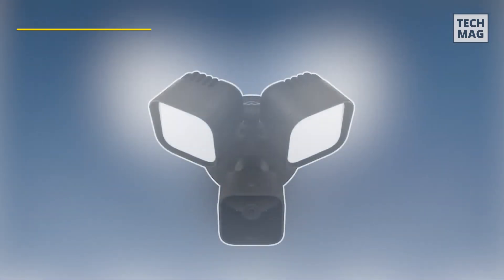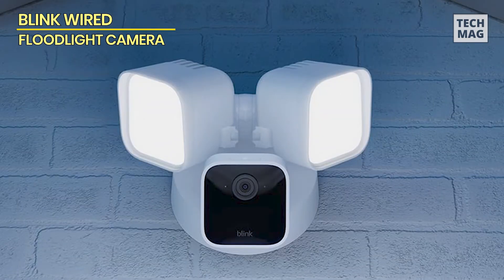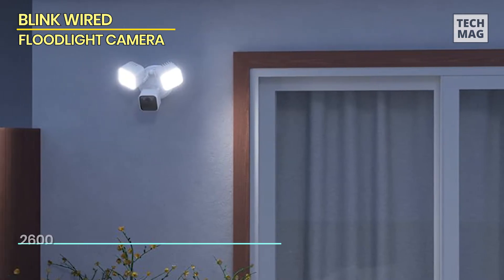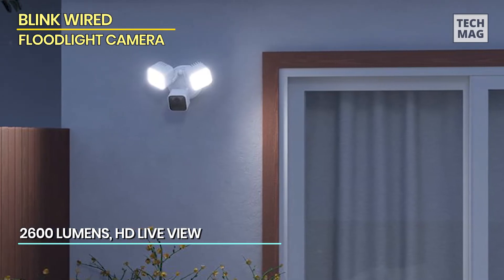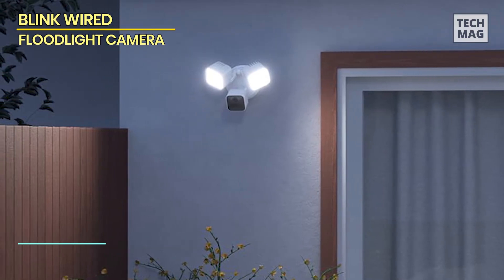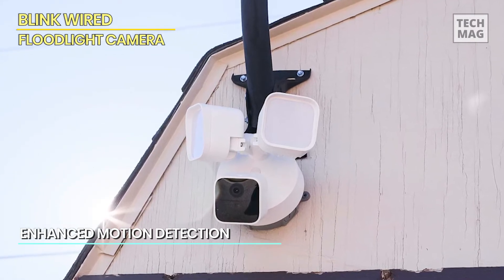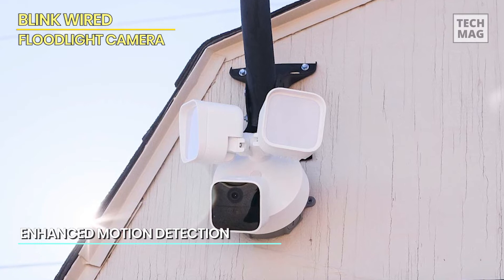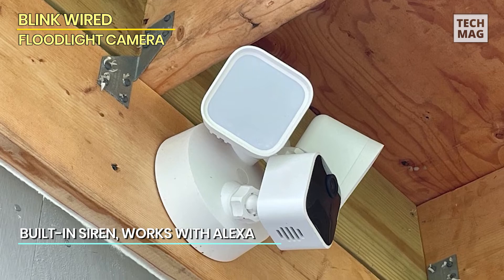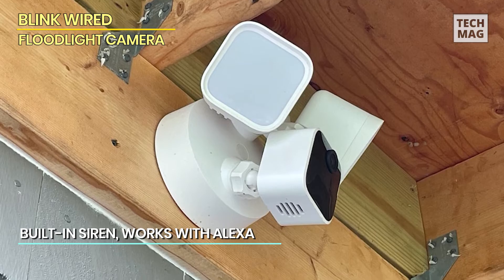Blink Wired. The Blink Wired Floodlight's colorful 1080p video quality impressed us in our daytime test, as did its just slightly lower-quality color night vision recording. Yes, you have to purchase the Blink Sync Module 2 hub if you want to store video locally, and pay a subscription fee to get person detection features. But this camera is still a very good deal at $99.99. The low price of the Blink Wired Floodlight makes it an attractive choice if you're on a budget and use Alexa to control your smart home.